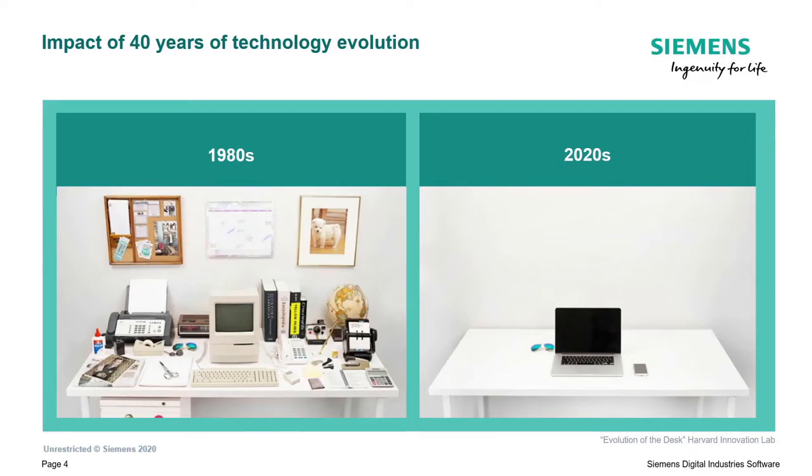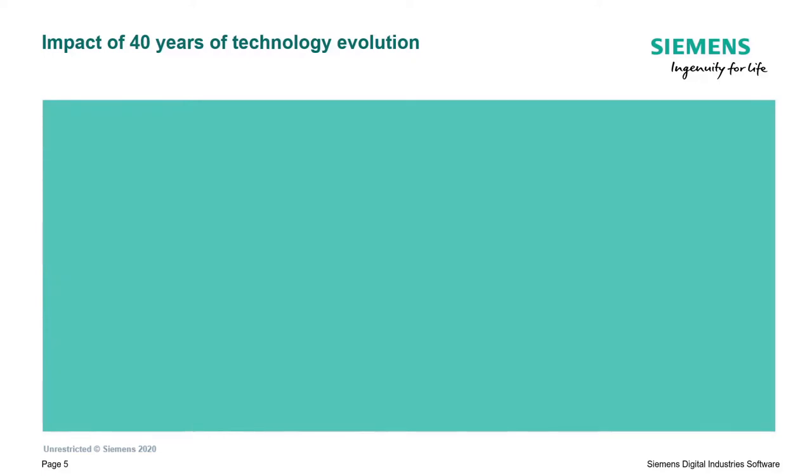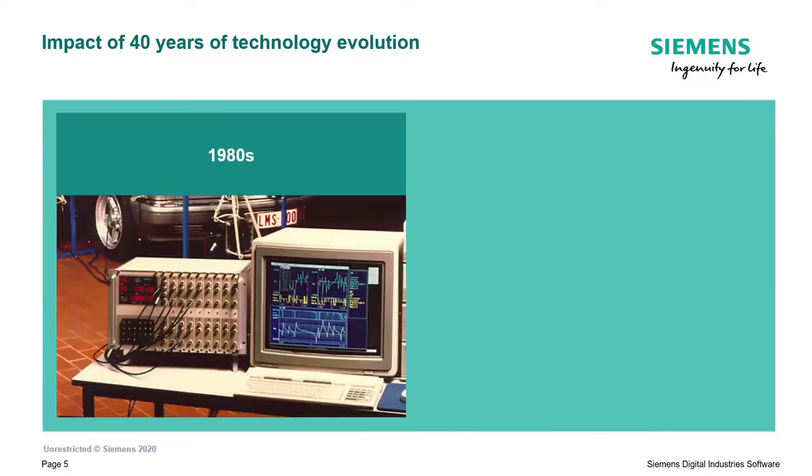I invite you to take a look at the video, it's very entertaining. It shows very nicely how we went from fax machines to being reachable everywhere in the world with our smartphones in our pockets. A very similar transition happened in the world of data acquisition.